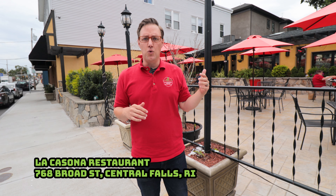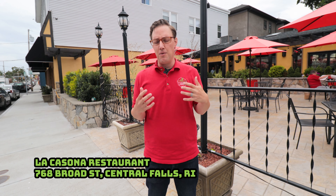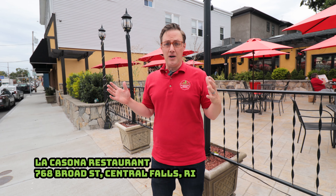Today we're going to go check out La Casona, which is a Colombian restaurant that's family-owned. It's a beautiful spot. The interior is just super well designed and it's got this really comfortable patio to enjoy in the warmer months, and the food is just off the charts. So I'm really looking forward to what we're going to go have today. Come with me.